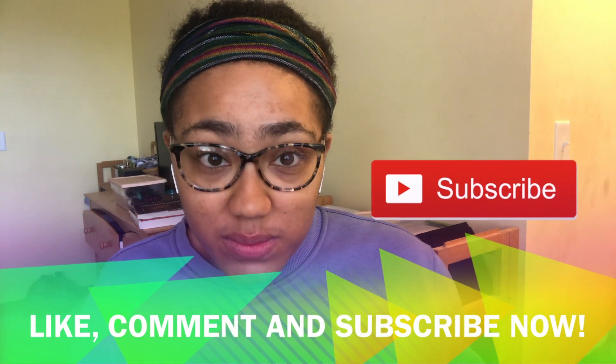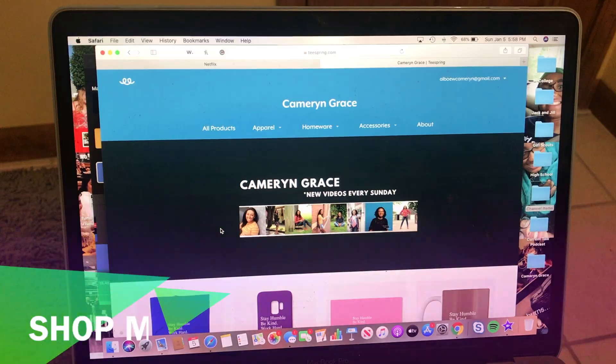Hello everyone, welcome back to my channel. In today's video, I will be doing a room tour. I've been getting a lot of Instagram DMs, Facebook messages, Twitter messages, and even in the YouTube comments that you guys really want to see a tour of my room.